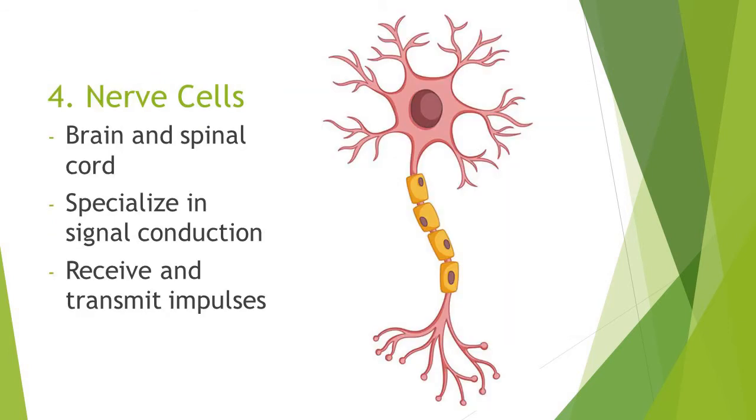Nerve cells. Nerve cells make up our brain and spinal cord. They specialize in signal conduction. They receive and transmit impulses.